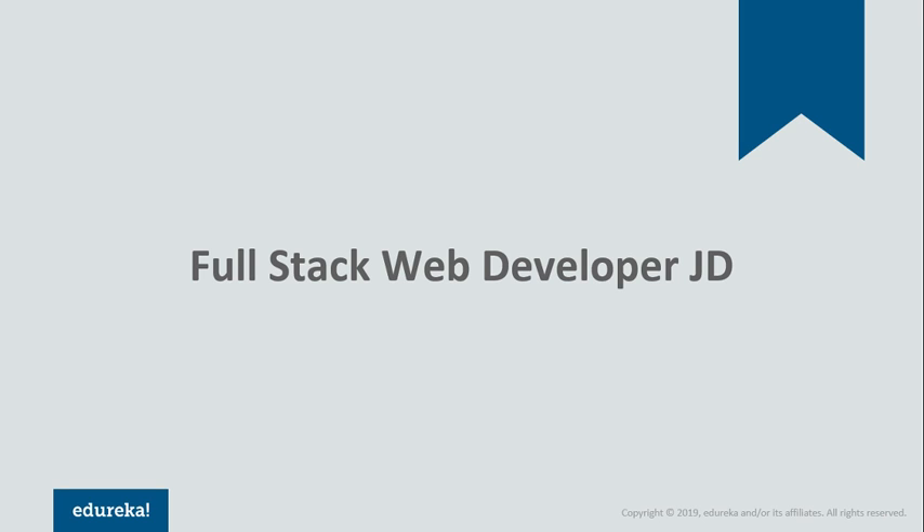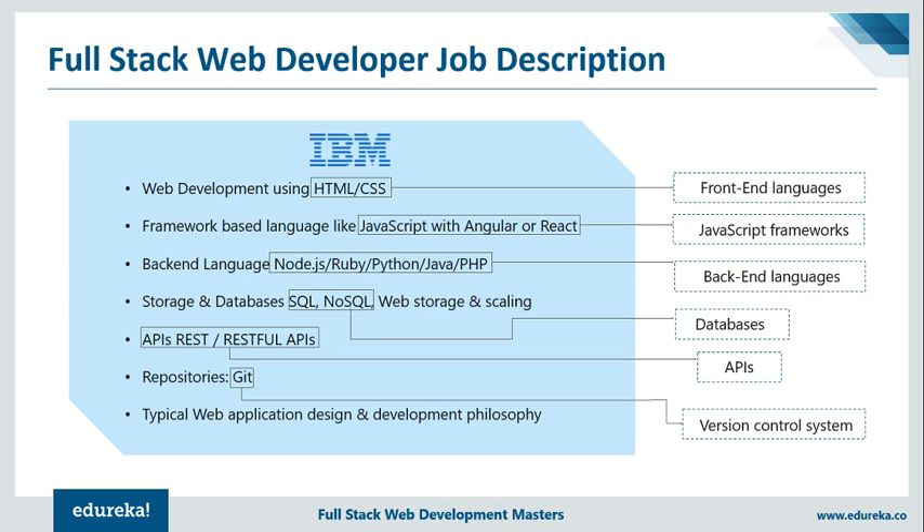Now I'm going to show you a couple of job descriptions to make you understand what exactly industries look for in a full-stack web developer. This job description is taken from IBM. On the right-hand side, I've highlighted the key skills they are looking for. Starting from front-end development where HTML and CSS are a must. Knowledge about JavaScript frameworks like Angular and ReactJS is an important requirement. Next, we have backend scripting languages like Python, Java, Ruby and frameworks such as Node.js. Operating and managing databases like SQL and NoSQL are basic requirements needed to retrieve, push, edit and pull data. It is also necessary to understand REST API in regards to the HTTP protocol. Finally, operating a version control system such as Git is mandatory.